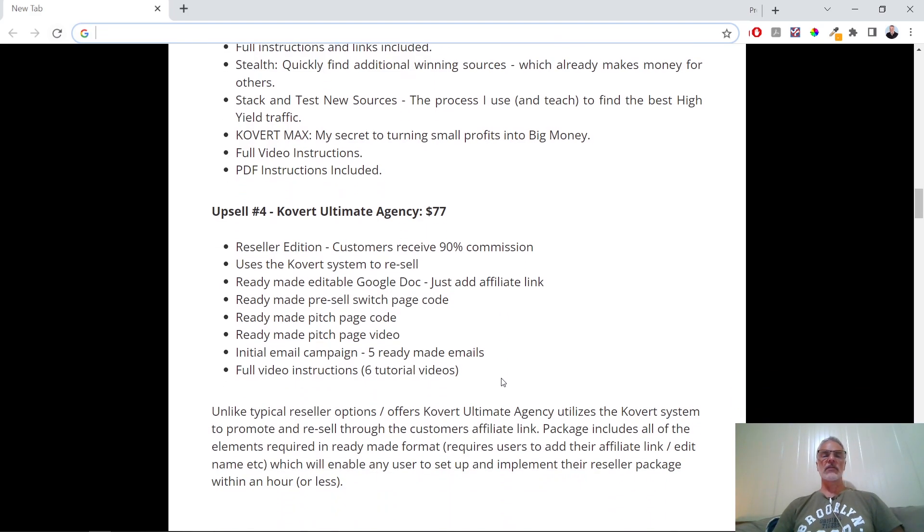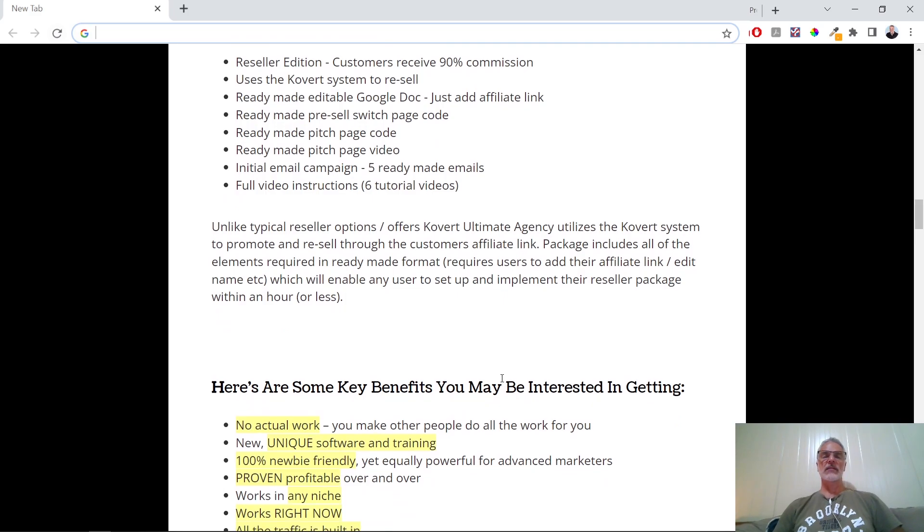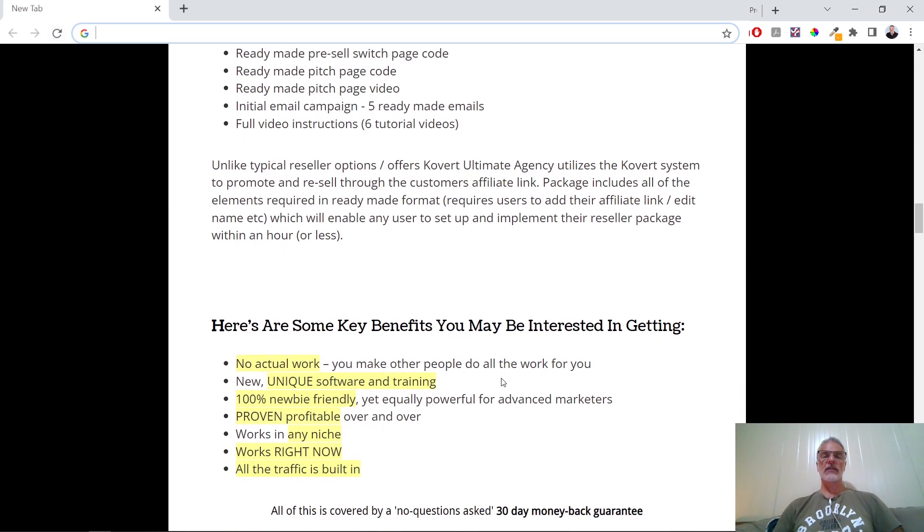Then there's the Covert Ultimate Agency for $77, which is a reseller edition where customers receive 90% commission. It uses the Covert system to resell ready-made edits for Google Docs — you just add your affiliate link. The package includes all elements required in ready-made format; all you do is add your affiliate link and edit your name and those kinds of things, enabling any user to set up and implement their reseller package within an hour or less.